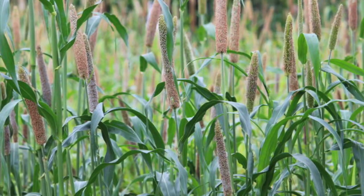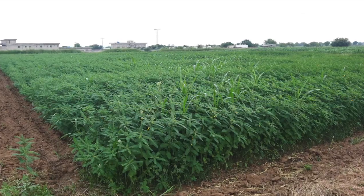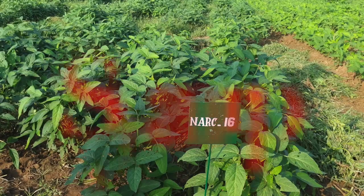In legumes we have guar, we have sesbania, we have cowpea, and these are the leguminous crops which have more proteins.